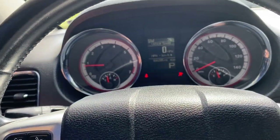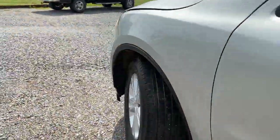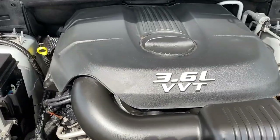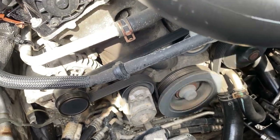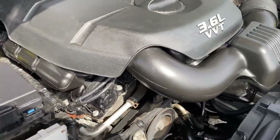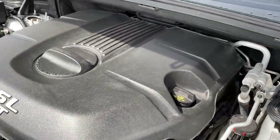Nice little unit. We'll go underneath the hood and check it out. The 3.6 liter — everything sounds really good on this vehicle. It drives really nice, sounds good, it's good to go and ready for its new owner.